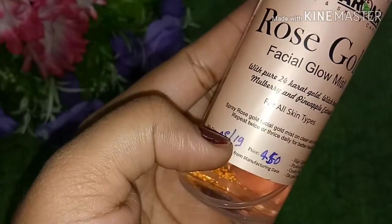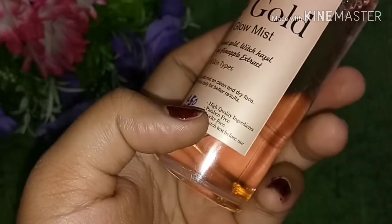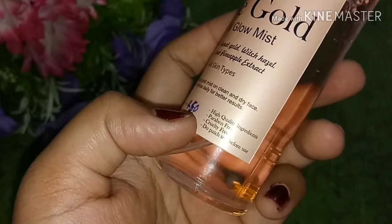There is a manufacturer date on the bottle, and the price is Rs. 450. But you can definitely get this at a discounted price — check it out on their Instagram page.